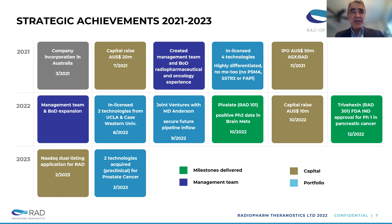This year, we've announced the NASDAQ dual listing application, announced last month. We expect this to go positively through in the next couple of months. We recently acquired two more technologies in preclinical for prostate cancer.